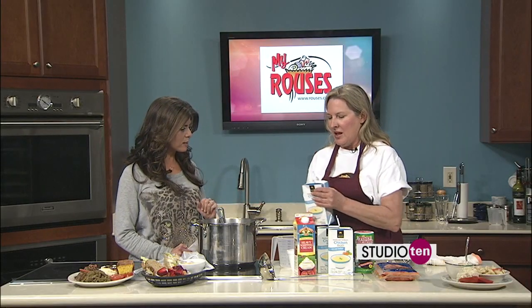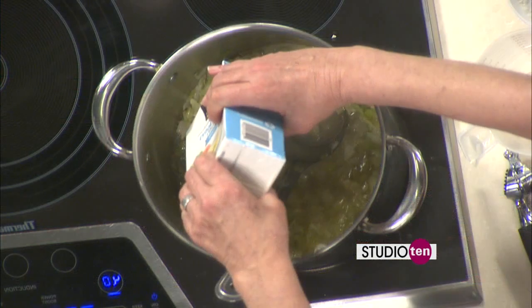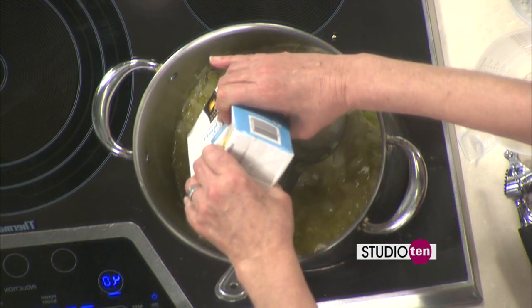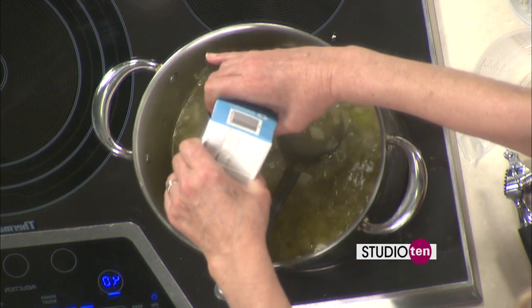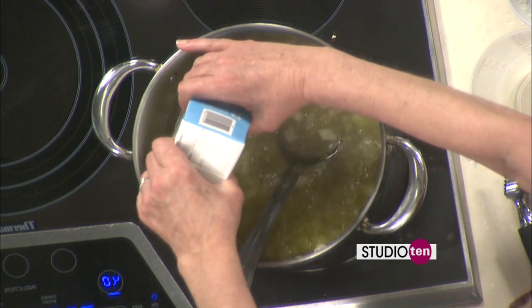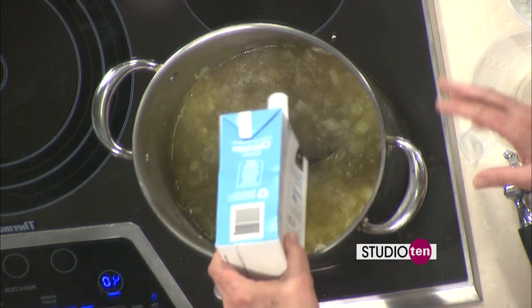So next we have some chicken broth. At the shop I make my own broth, but I just brought this today. We're going to put three quarts of broth and bring that to a boil. But if you're a vegetarian or something, you could use seafood broth or vegetable broth — anything that you want.